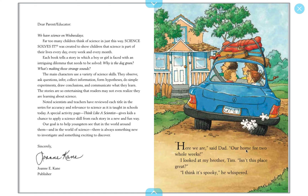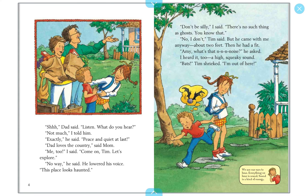'Here we are,' said Dad. 'Our home for two whole weeks.' I looked at my brother Tim. 'Isn't this place great?' 'I think it's spooky,' he whispered. So this is Tim — we don't know the girl's name yet, but we'll find out.